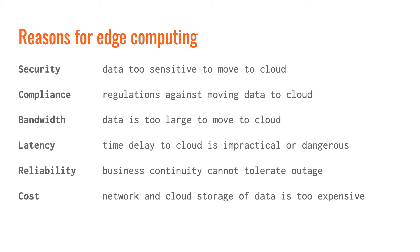Edge computing has quickly become a strategic priority for many companies. It seems as an industry, we assumed that IoT data would be processed in the cloud. However, we've learned that there are many reasons for moving compute from the cloud to the edge, including security, compliance, bandwidth, latency, reliability, and cost.